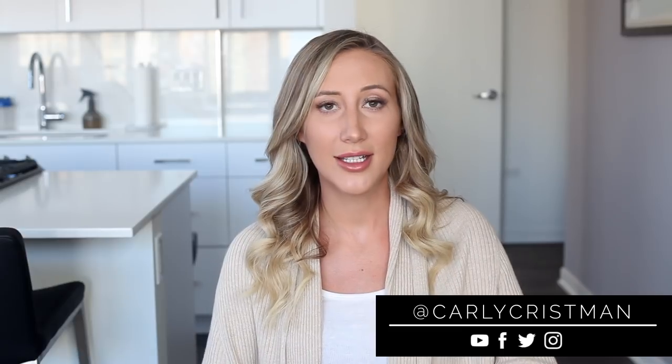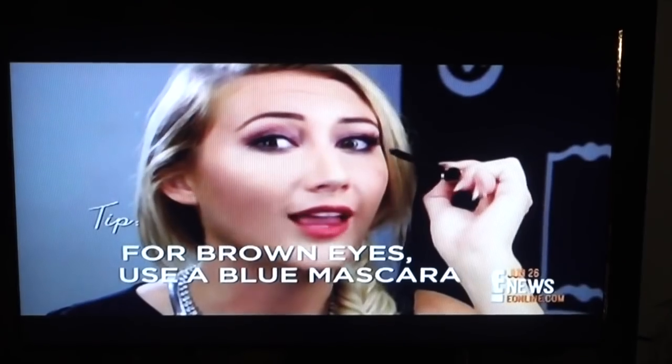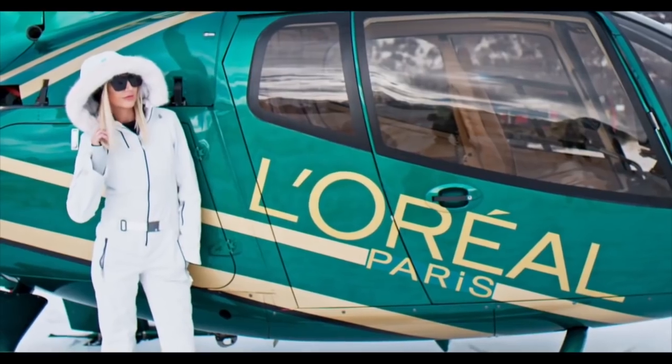Hey guys, what's up and welcome back to my channel. If this is your first time watching me, hello, my name is Carly and I love fashion and style. I'm always posting fashion and style tips here on YouTube as well as on Instagram, and I've done style segments for a variety of different TV shows like E! News, Access Hollywood, and Extra.